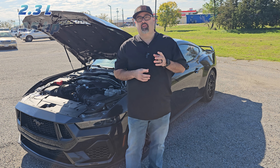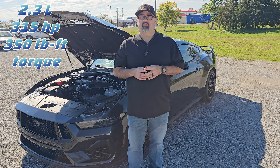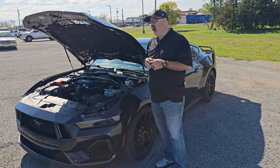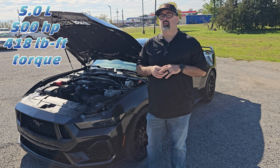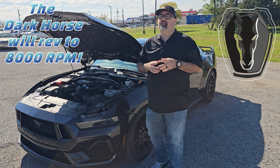Running through all the engine options: the base package comes with a 2.3-liter with 315 horsepower and 350 lb-ft of torque — absolutely impressive for a base model compared to the old Fox bodies that came with a whopping 225 horsepower. The base GT is 480 horsepower and 415 lb-ft of torque, and if you opt for the Performance Pack — which this car has — that's 486 horsepower and 418 lb-ft of torque. A lot of those improvements are likely coming through electronic tuning, and the Coyote platform power gains come through an upgraded intake with twin electronic throttle bodies and twin intakes.